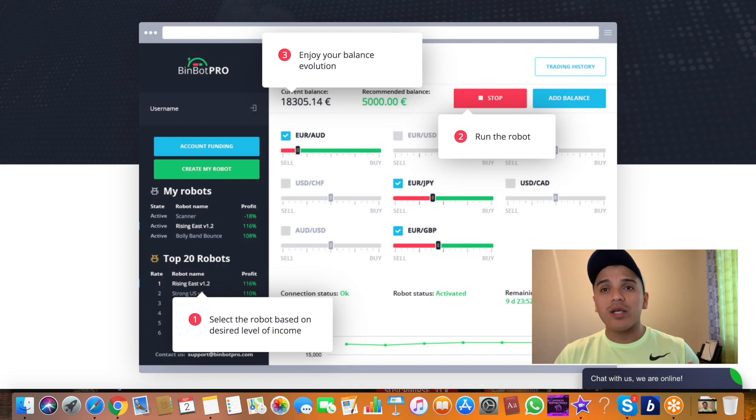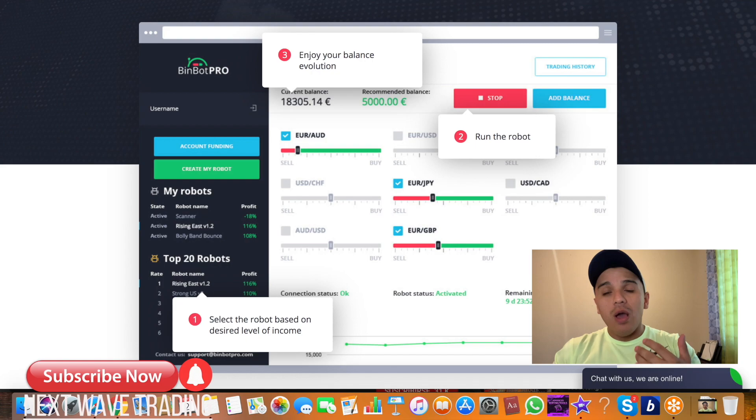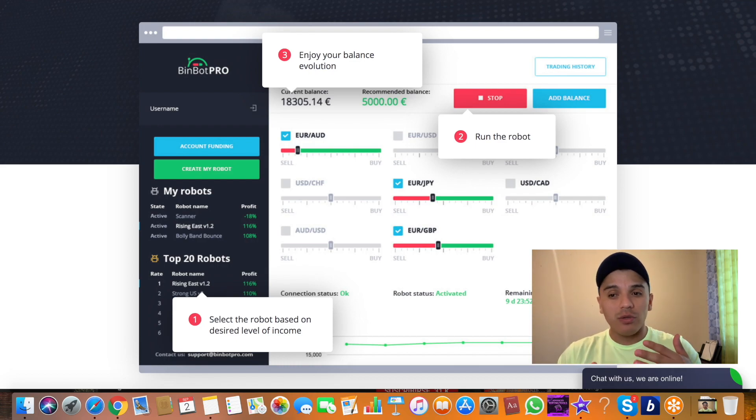How much is the minimum deposit? That is the wrong question. The right question is: how much do I want to earn with Bimbo Pro doing binary options trading? Bimbo Pro has great features to start making money with this software. You can trade with the best robots they have — I think the minimum deposit for those robots is $1,000.